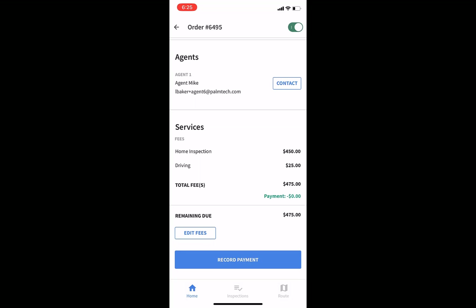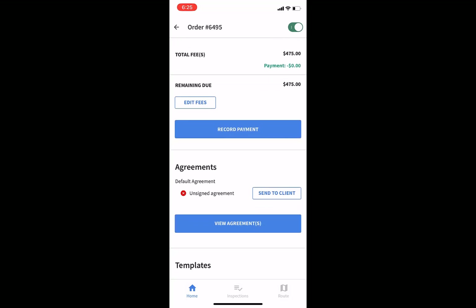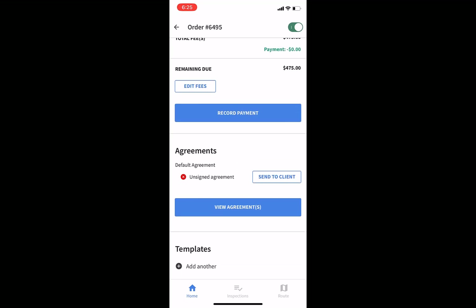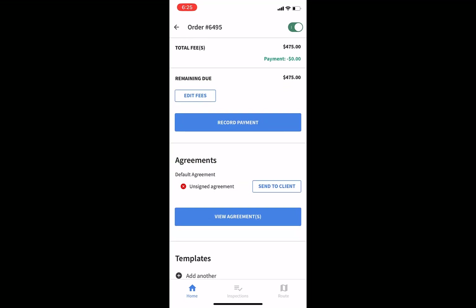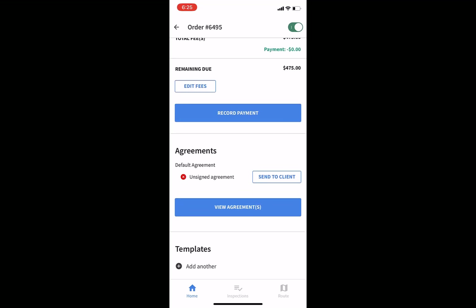If you scroll down, you'll see your services, fees, and agreements. If you enable payments with Palm Tech, you can go ahead and collect payments electronically, and you'll be able to see right here in the app if they have paid or not. Here we can see the agreement — it hasn't been signed. So if you tap on send, it will send it out to your client again so they can sign it.